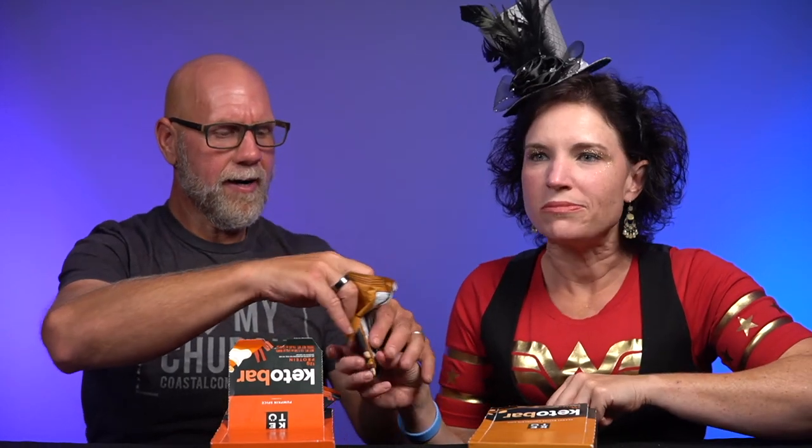We decide to try pumpkin spice last since the spice could be overpowering, and go with peanut butter chocolate chip first. Taking a bite — don't use your teeth! It's so fatty, they're always fatty. Wow, good flavor. It is so good. Not as sweet as it used to be, but it tastes like the inside of a candy bar. And there are peanuts in it — it's crunchy.